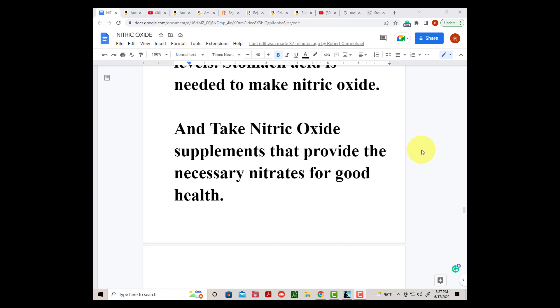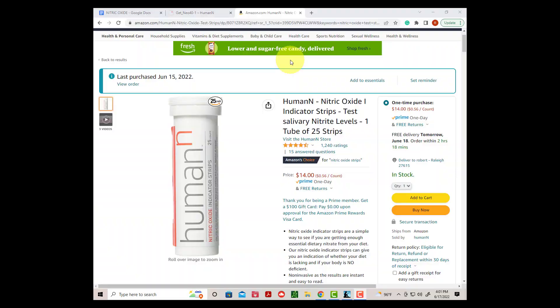And take nitric oxide supplements that provide the necessary nitrates for good health. I am not satisfied with the results I got from taking Neo40. I plan on taking the sanitized product to see if that would help, and I plan to do some experiments with sodium nitrite and potassium nitrate. If I find something that does a better job than Neo40, I will do another video and add it to the playlist at the end of this video.